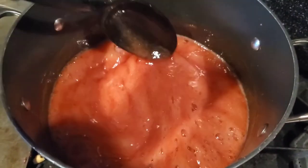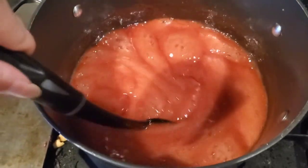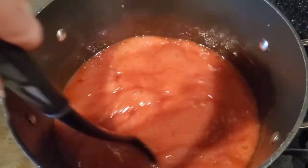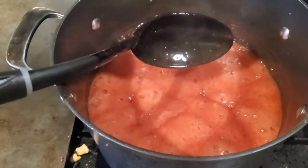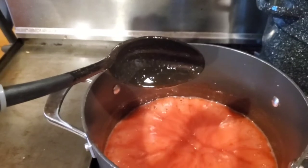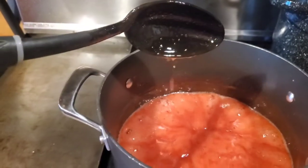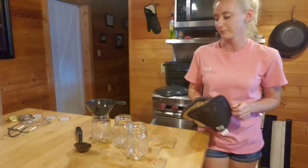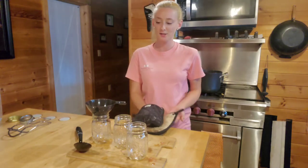We've reached 220 — it is thickening up, but I'm going to let it go a little bit longer. If you don't have a thermometer that goes up to 220, you can always do the sheeting method: hold the spoon up and when the last drops start coming off in a big sheet together, then you know you're ready. Ours is still dripping so we have a little more time. Our jelly is finally ready — we're going to go ahead and load our jars with about a quarter inch of headspace.